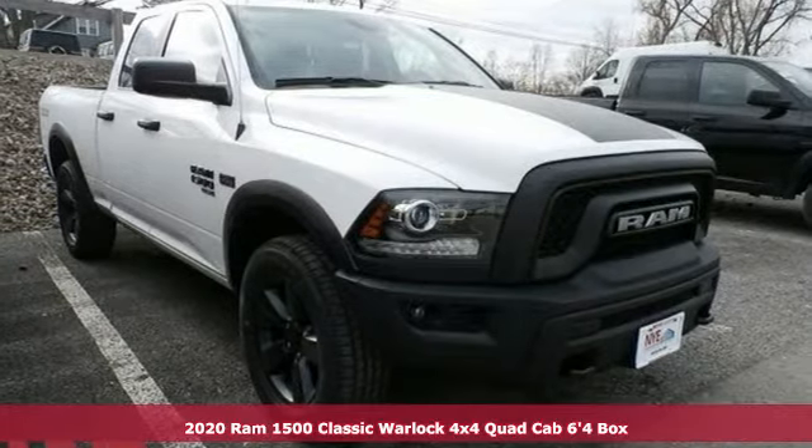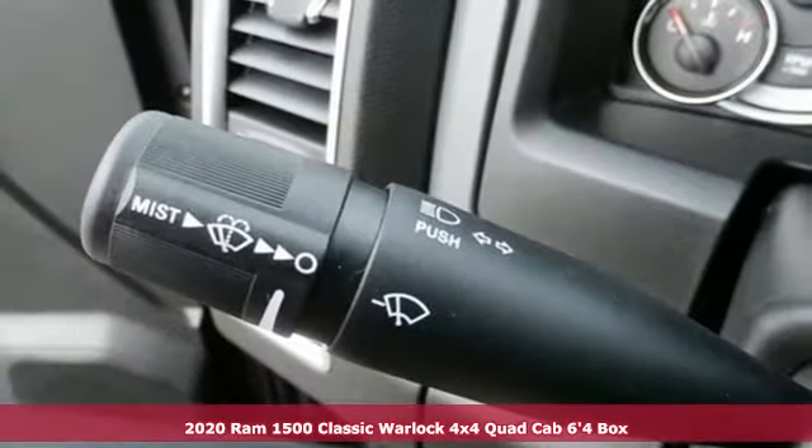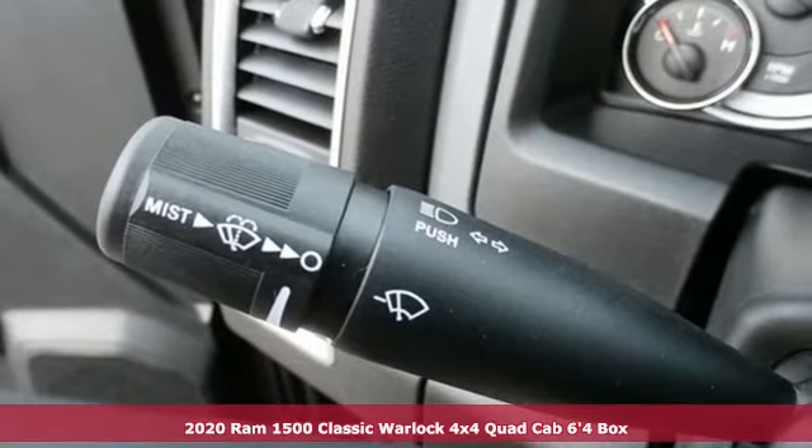It's a new 2020 RAM 1500 Classic. When you need to grab life by the horns, you need a RAM.